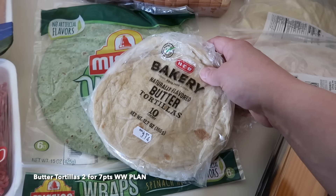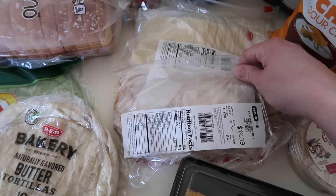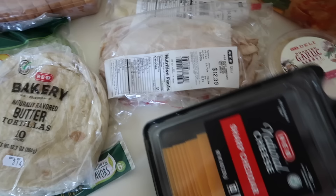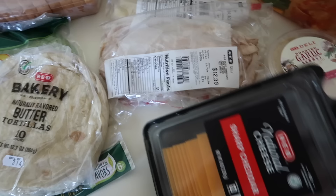I also picked up some bakery butter tortillas just to have on hand in case we're doing some quesadillas for lunch. They had a good sale on their deli meat — the store brand was $2 off one pound. So I got a pound of their oven roasted turkey and some Swiss cheese for sandwiches. Here's a pack of sharp cheddar cheese slices — we'll use this when the kids want grilled cheese for lunch.